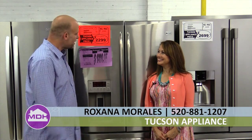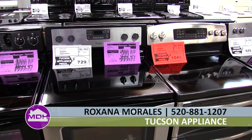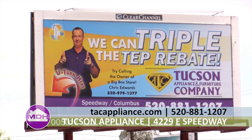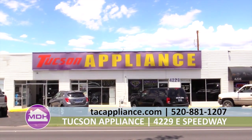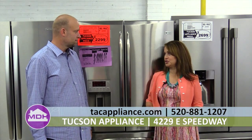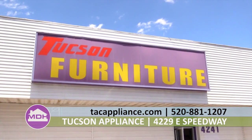I'm here at Tucson Appliance with Roxana Morales. Thank you for being on the show. Welcome to the showroom — this is actually my first time in the showroom and this place is amazing. I had no idea that you had such high-end appliances at such incredible rates. Tell me about Tucson Appliance. Well, Tucson Appliance was established in 1969 by Bill Edwards, Chris Edwards' father. They also have Tucson Furniture, Tucson Heating and Cooling, Priority Service, and a retail showroom.